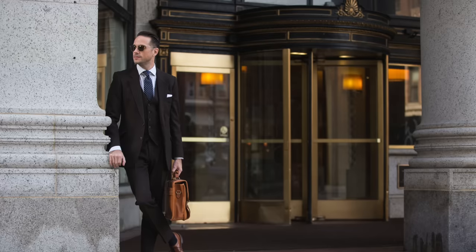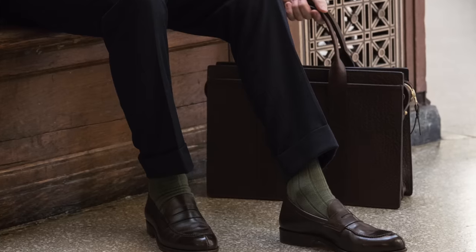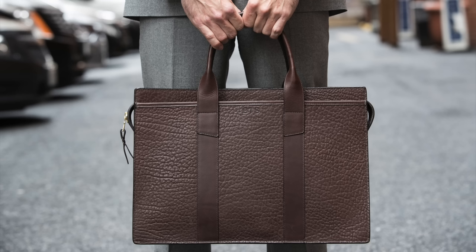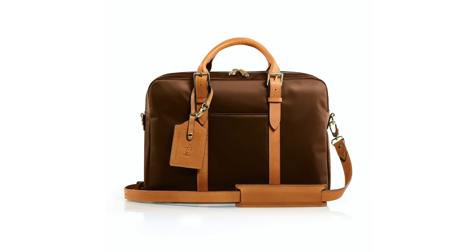Number seven: a briefcase. Just because you don't have that traditional office job doesn't mean you can't carry a briefcase. Any accessory you have should match your style, your lifestyle, and the purpose for which you'd be using it. There are lots of different kinds of briefcases for all different types of people. If you have a more traditional office job, a leather briefcase is a great choice — Frank Clegg is my personal favorite. For something more casual, a classic Filson briefcase in twill is the way to go. And for something in between, I'd recommend the Carrie briefcase by Stuart and Lau.